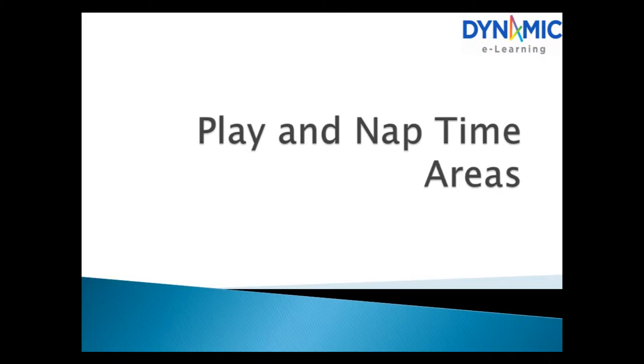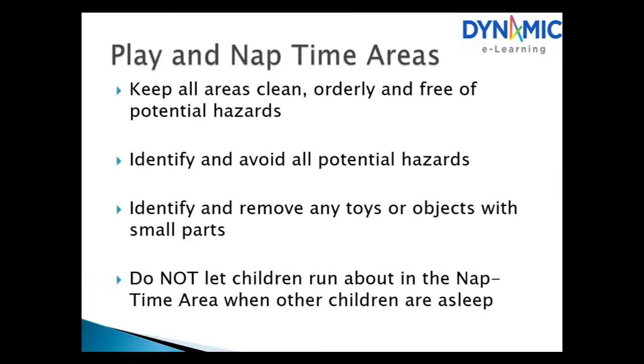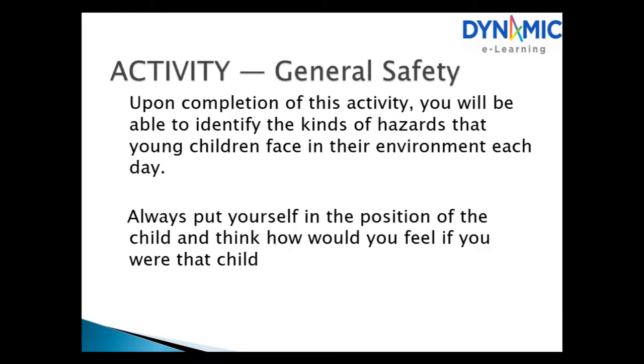Play and nap time areas. Keep all areas clean, orderly and free of potential hazards. Identify and avoid all potential hazards. Identify and remove any ties or objects with small parts. Do not let children run about in a nap time area when other children are asleep.